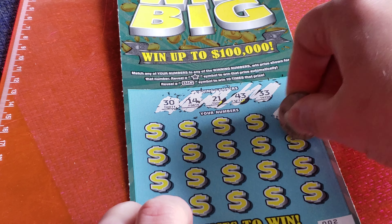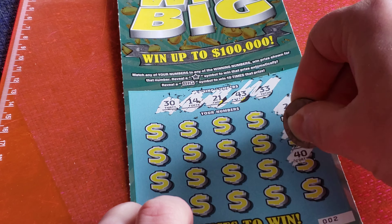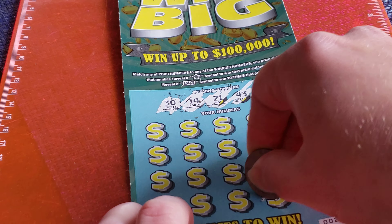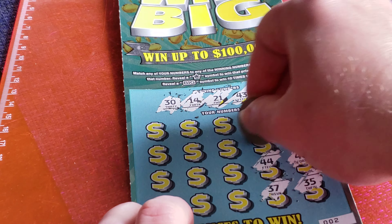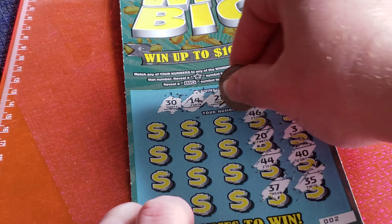Got 2, 3, 40, 35, 37. Then 44 — one number away. 20.